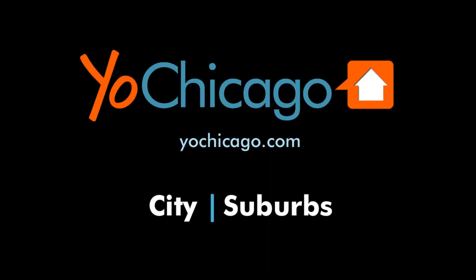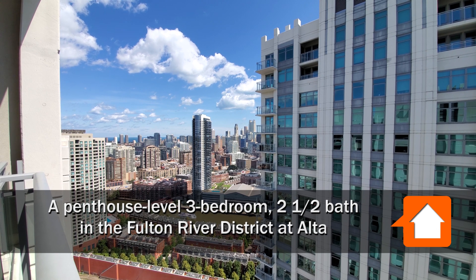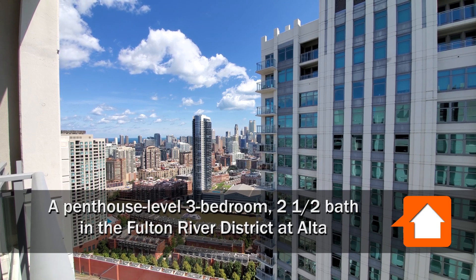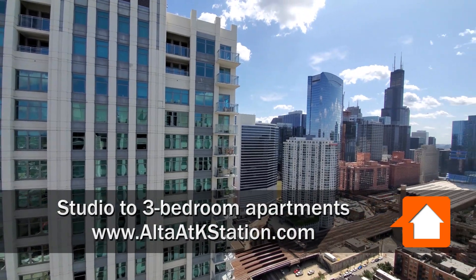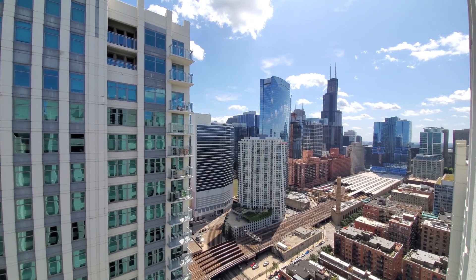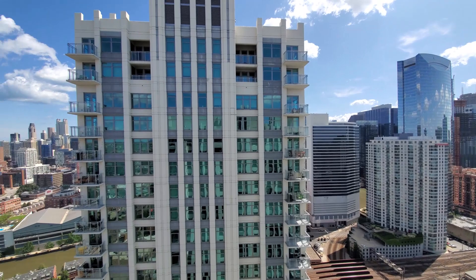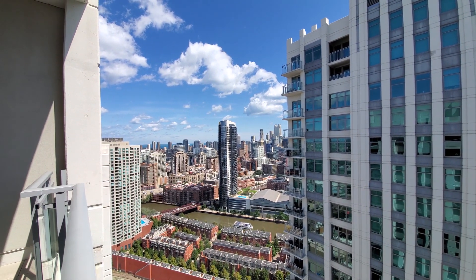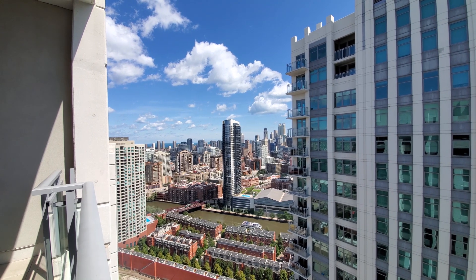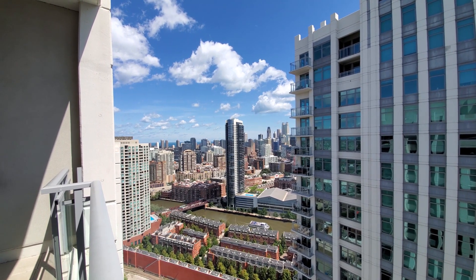This is Joe from YoChicago.com. I'm looking at the River North neighborhood, just across the river, panning around for a look at the West Loop, also a short walk away. I'm at Alta at Kay Station in the Fulton River District — a location that gives you convenient access to the best of Chicago.